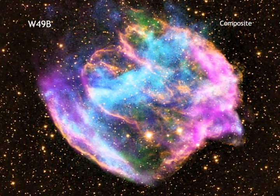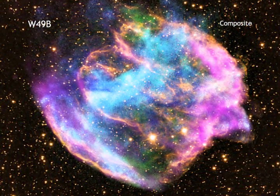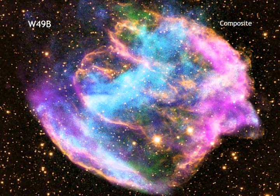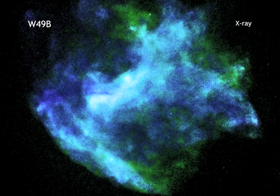W49b, however, is an exception to that rule. Researchers instead think that the star that created W49b ejected more material at higher speeds from its poles than from its equator during its explosion. The result is this unusual barrel-shaped remnant we see today.